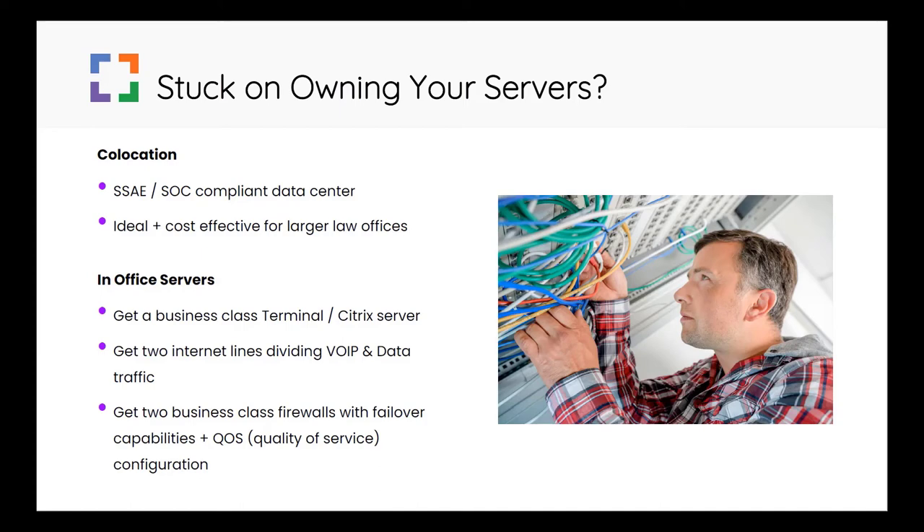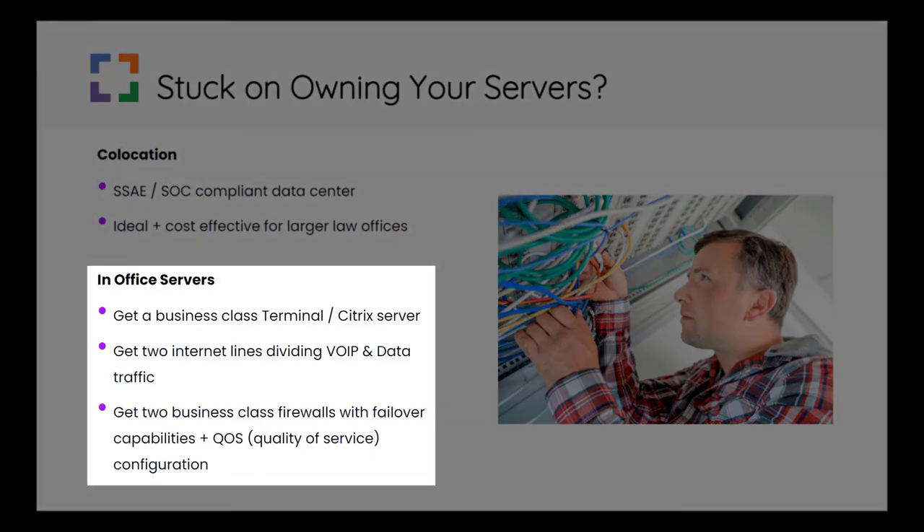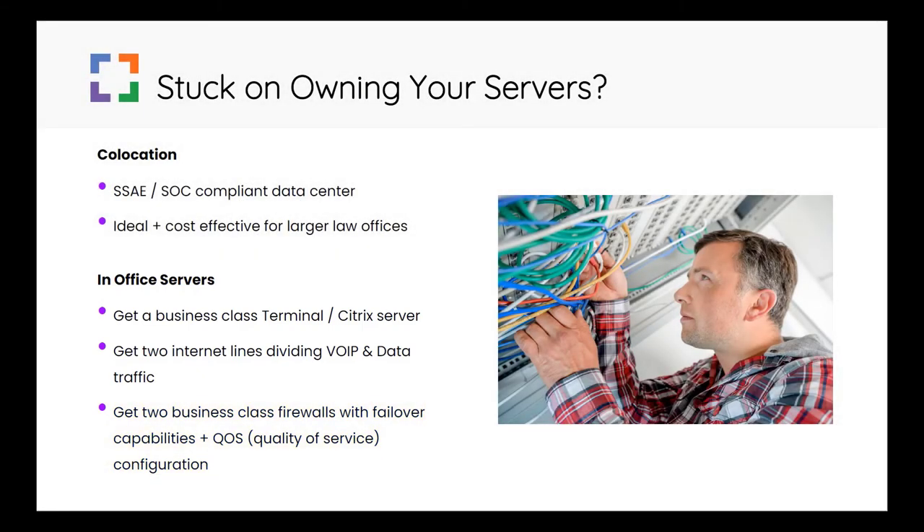If you want to keep your servers in your office, here's what I'd recommend. Number one, stop connecting directly to individual computers — get a business class terminal server or Citrix server. This will be far more reliable and it will perform better. Next, get two internet lines: one for data and the other for voice over IP. Lastly, make sure that you get two business class firewalls such as a WatchGuard or a SonicWall, for example. These firewalls can mirror each other in case one of them fails. They can also identify if an internet connection is down and temporarily have all functions run through the internet line that is up. Make sure that your QoS, or quality of service, is configured correctly so that priority bandwidth is allocated where it needs to go.